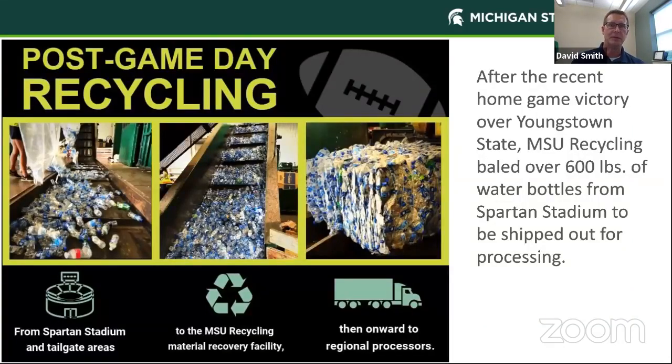Here's a great example of what we did recently at the Youngstown State football game. We recycled over 600 pounds of water bottles just from the stadium. Water bottles weigh a fraction of a pound, so there were literally thousands of bottles that we collected from the stadium and were able to recycle.